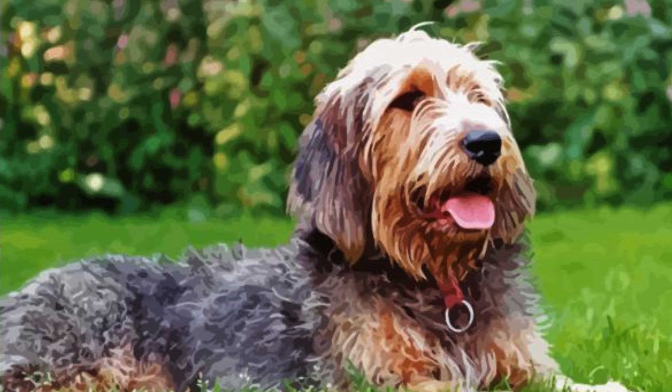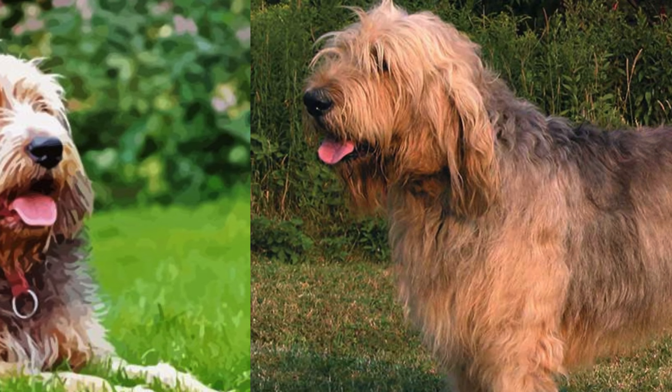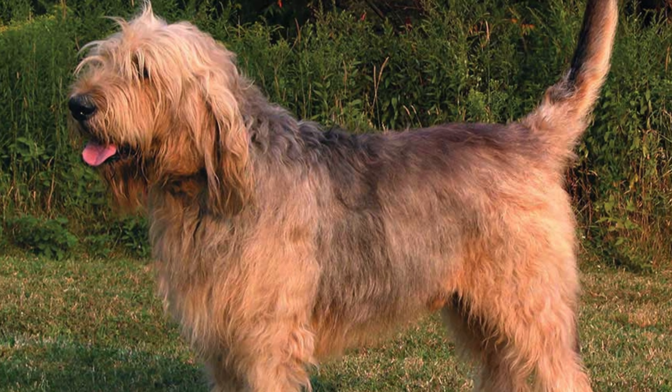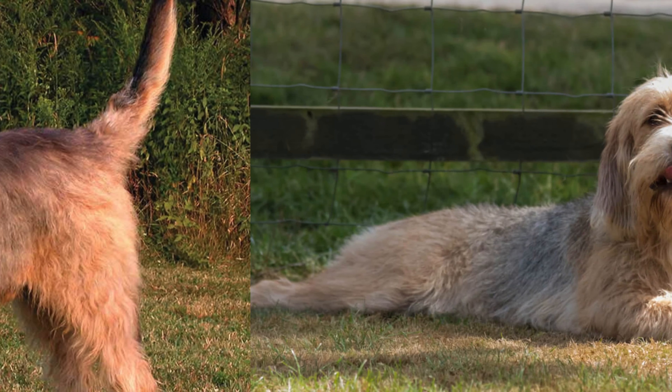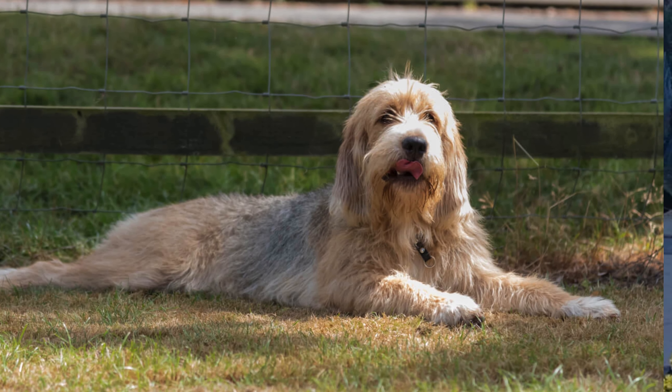Otterhounds are medium-sized dogs with a thick, waterproof double coat. They come in various colors, including wheaten, black and tan, and grizzle. Their long, floppy ears and webbed feet give them a distinct otter-like look, hence their name.